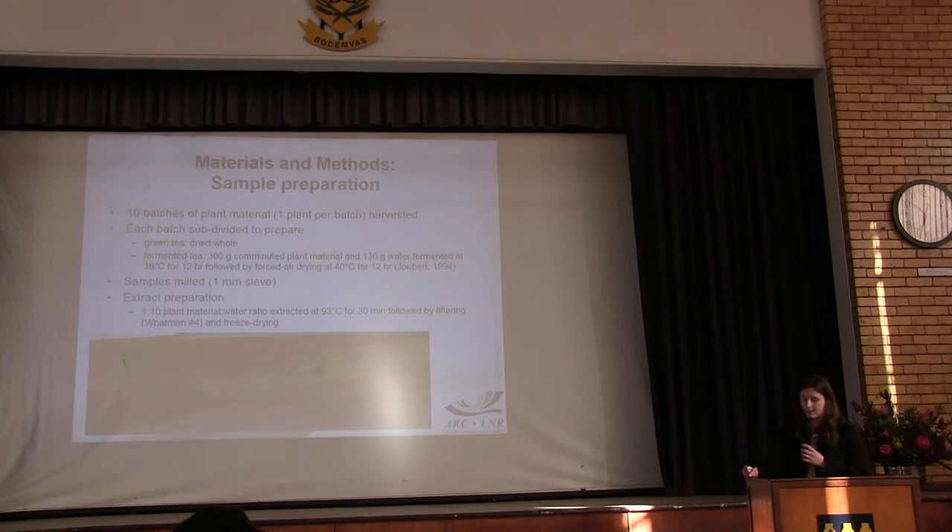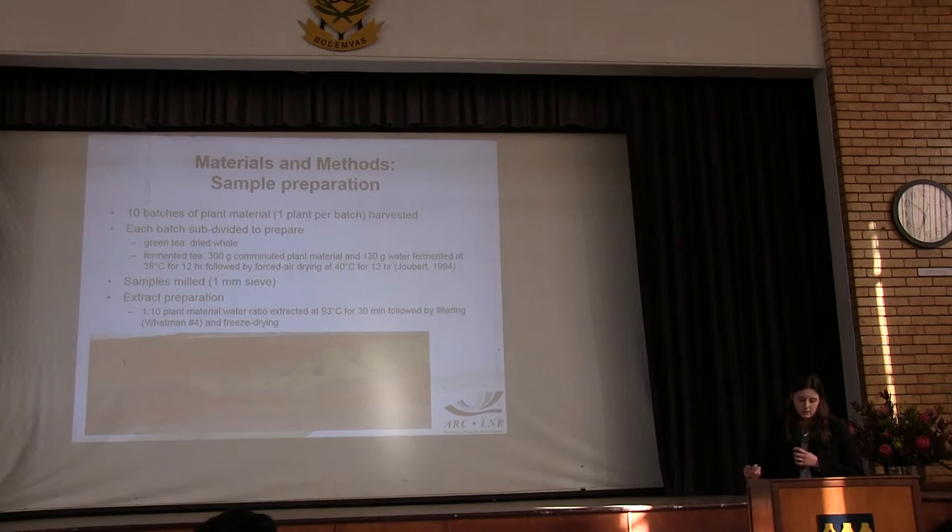So in this study, we made sure that the differences we observed were only due to the fermentation process. We used 10 individual bushes that were subdivided to prepare green and fermented tea. In order to limit oxidation, fermentation of the plant material mixed with water occurred at 38 degrees Celsius for 12 hours, followed by drying.